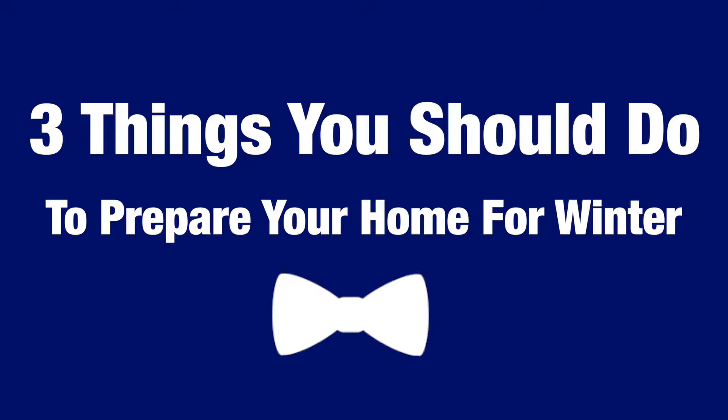Hi, I'm Rich Scott, and this is your Bowtie Broker Tuesday Tip. Today, I want to share three ways you can get your home prepared for the upcoming winter season.